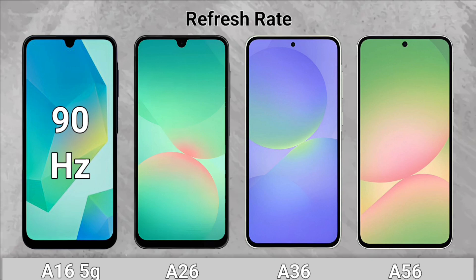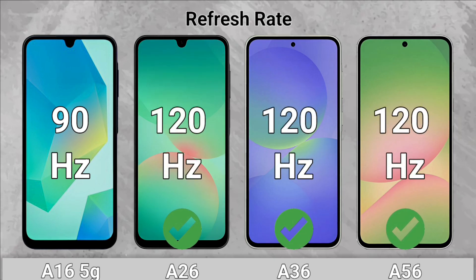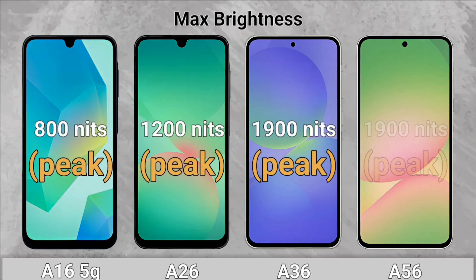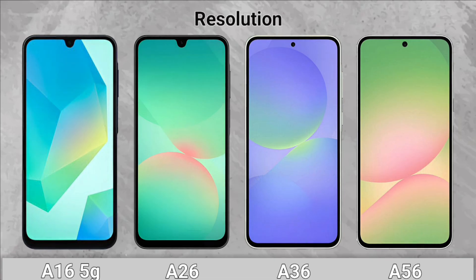Refresh Rate: The A26, A36, and A56 come with a 120Hz display. Brightness: The A36 and the A56 come with 1,900 nits brightness.